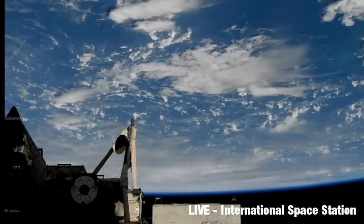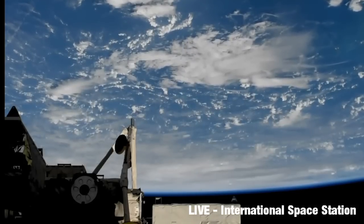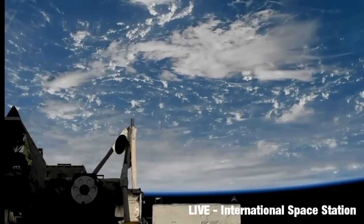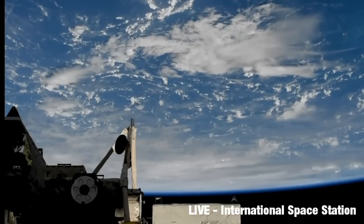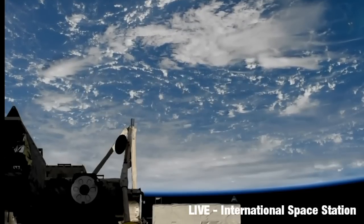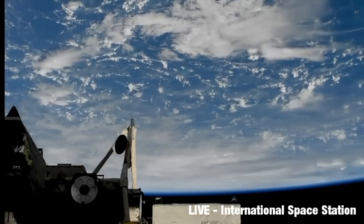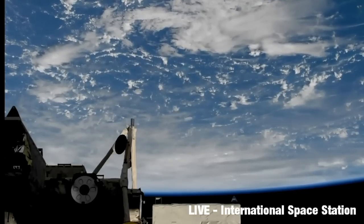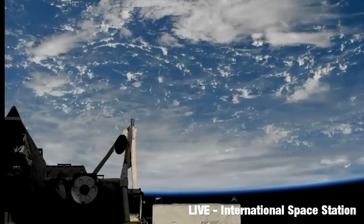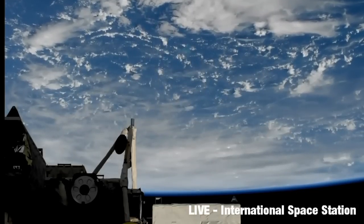And that may well be the edge of the storm. We're struggling to see any land areas to give ourselves a geographical perspective here, but I'm sure we'll see something at some point.